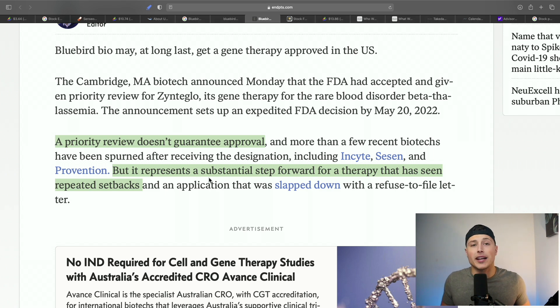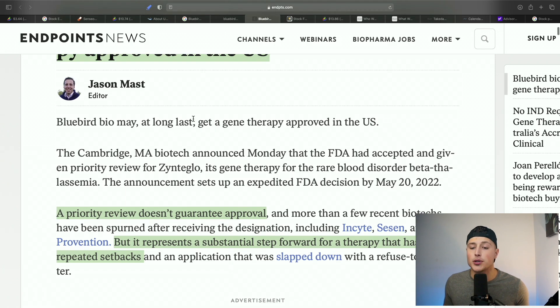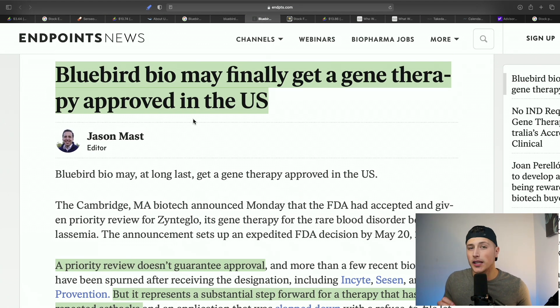The normal approval rate for candidates given FDA priority review is 70% to 90%, compared to a little over 60% for drugs given the standard 10-month review. So Bluebird has a much more likely chance of getting this approved. I believe this would be the first of its kind approved here in the United States. There's a ton of money to be made on these biotech stocks — it could be a buy-the-rumor, sell-the-news kind of thing.